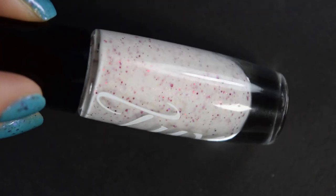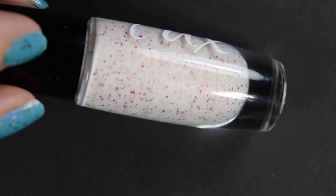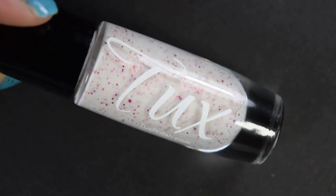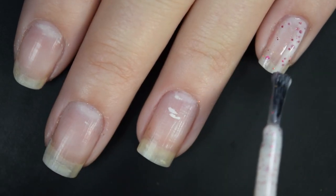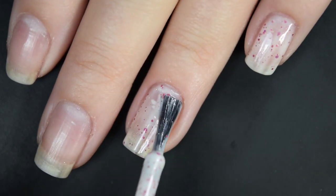Up next, we have the Tux Polish shade, and this is called White Chocolate Truffle. This is described as a white crelly base with red shimmer and various sizes of larger pink holo glitter. Here's our first coat of White Chocolate Truffle. Tux does have these really, really long brushes — I say it every time.